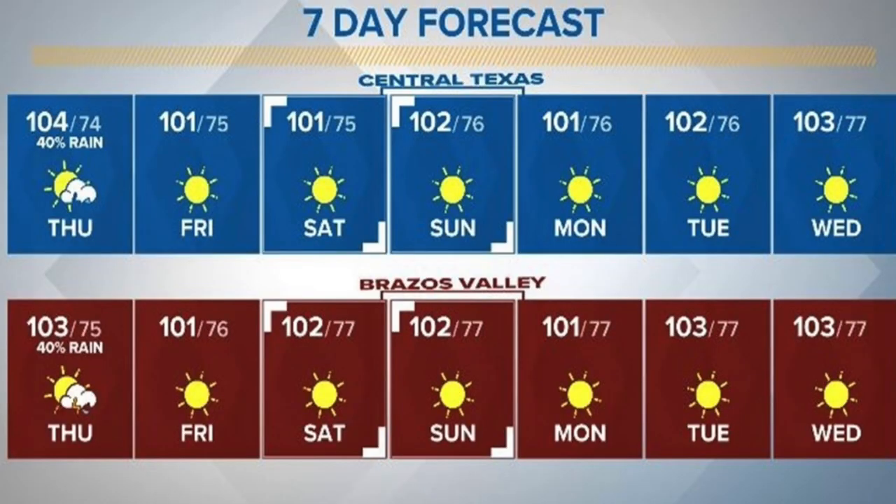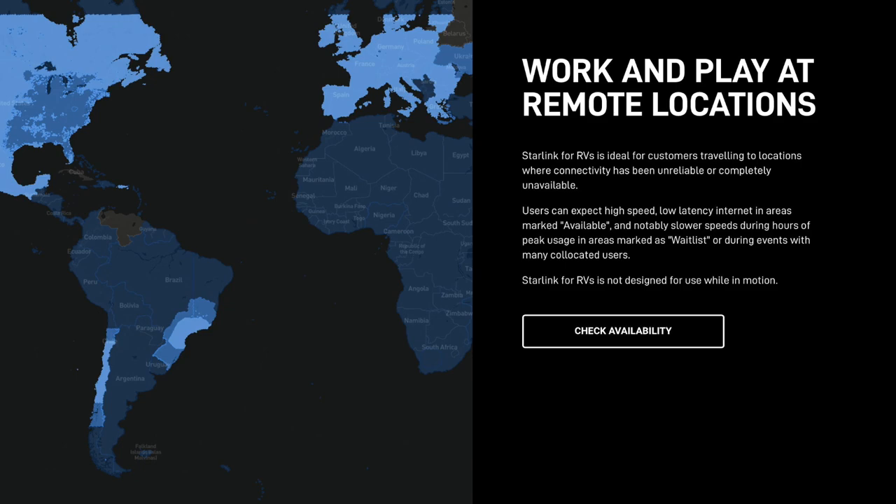For example, we were in Elkhart, Indiana for two months and Starlink was really good until the RV plans came out. Certain times of day T-Mobile didn't work that great either. The bottom line is from around 5 to 10 PM, all of the internet systems available in an RV are pretty much struggling because everybody is online, doing work, or watching TV, and that really affects your ability to upload or download.